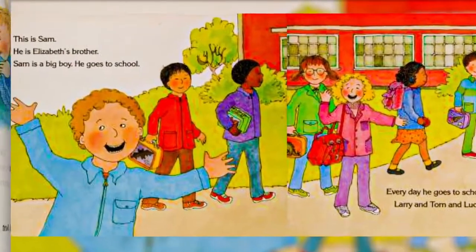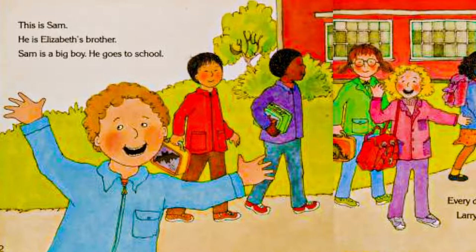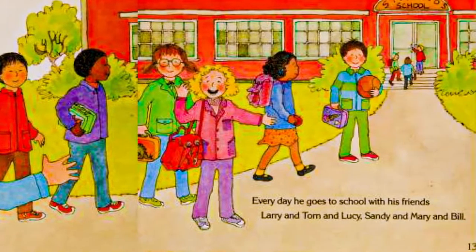This is Sam. He is Elizabeth's brother. Sam is a big boy. He goes to school. Every day he goes to school with his friends — Larry and Tom and Lucy, Sandy and Mary and Bill.